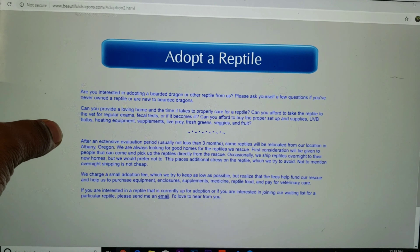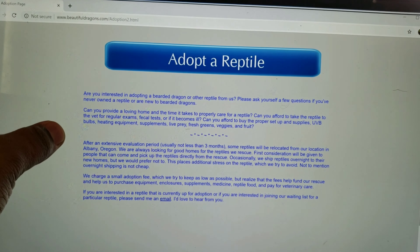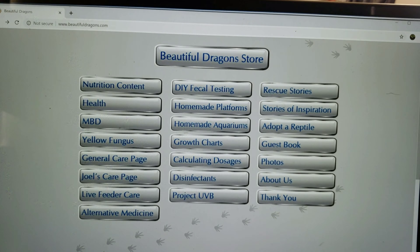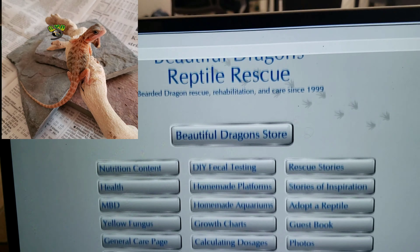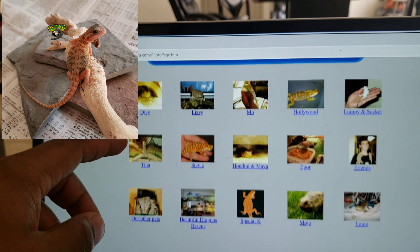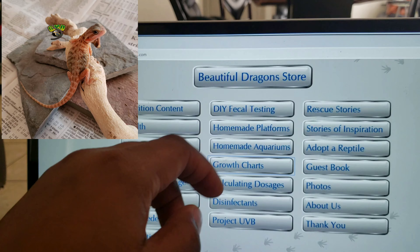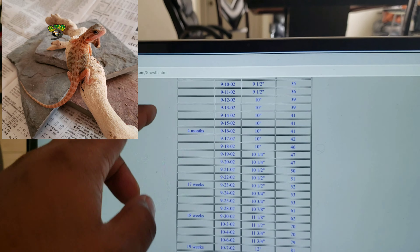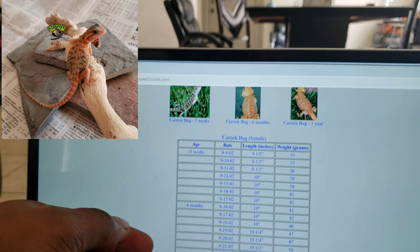If you are interested in adopting a bearded dragon or a reptile, please ask yourself a few questions first — you're probably going to have to be prepared. They have photos on here with the dragon's name. This is a very good website. They also have growth charts on here, so if you have a dragon and you know how old it is, you can go here and see approximately what size it's supposed to be.